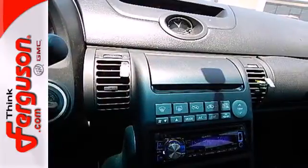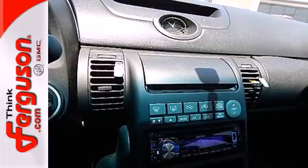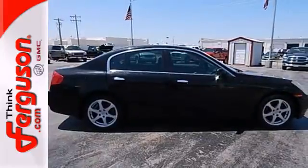This stunning G35 is not only one of the most stylish cars in its class, it's also the best value with a low cost of ownership and the always rock solid Infiniti reliability.